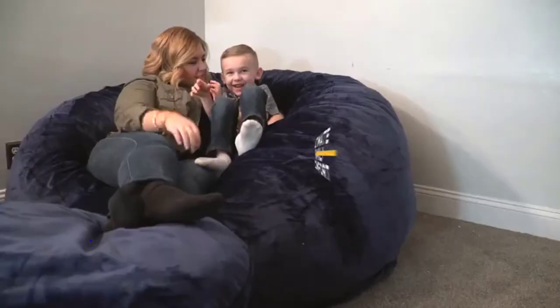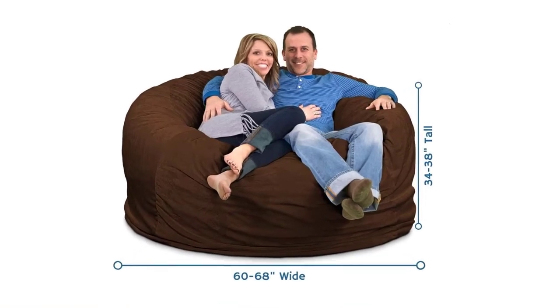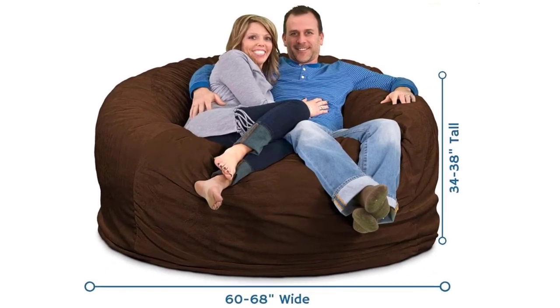The interchangeable comfy outer covers with double-stitched seams are made for maximum strength and durability. On the positive side: the cover is machine washable and removable, and it uses the highest quality materials.